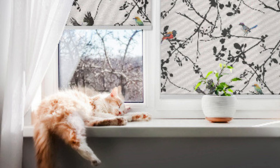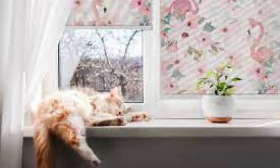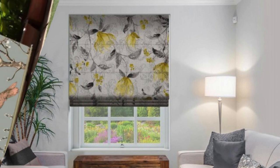The story of our blinds unfolds with a commitment to your well-being, incorporating features like UV protection and energy efficiency. Immerse yourself in the immersive textures of our fabrics, carefully selected not just for their aesthetic allure but also for their practicality. Whether you opt for the opulence of Roman blinds or the versatility of vertical blinds, our bespoke creations promise an immersive experience that transcends the ordinary.